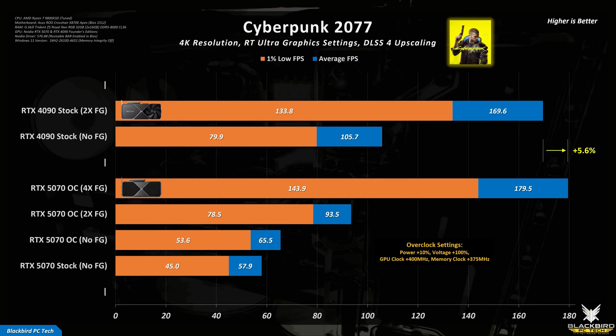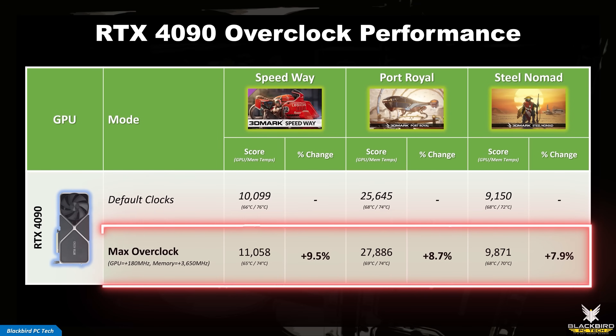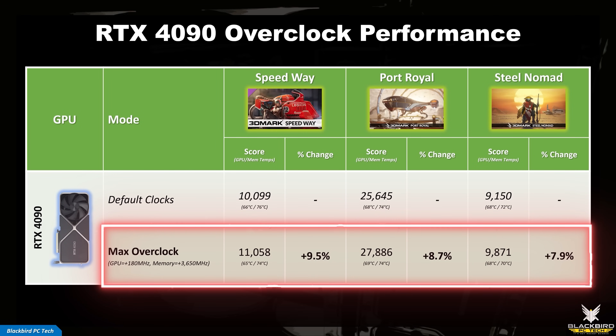If we take this a step further and add multi-frame generation to the overclocked RTX 5070 and compare this against a 4090 with frame generation, we can see that the RTX 5070 does indeed surpass the performance of the RTX 4090 by around 6%, which is impressive. That said, the RTX 4090 is in stock condition, so if you overclock it in the same way that the 5070 was overclocked, the performance will increase by around 8%, which would eliminate the small advantage that the overclocked 5070 enjoyed.